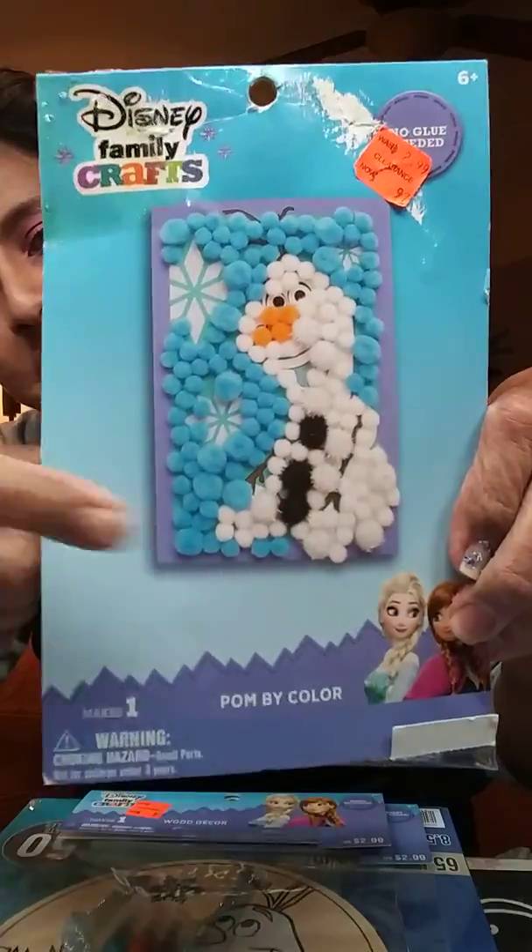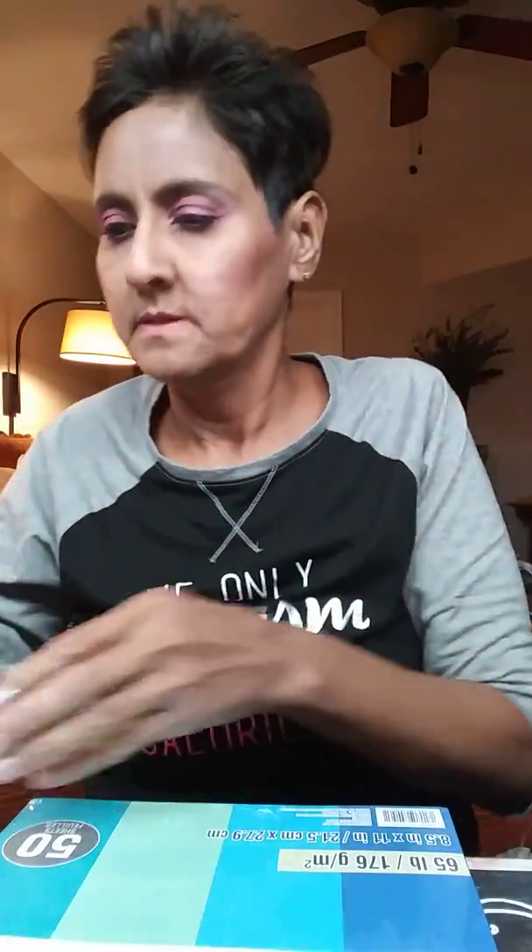So I grabbed him this one and they were each 97 cents. See that Olaf back there? He did that one. This is the mess of my hauls that I need to put away.